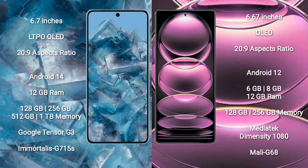Google Pixel 8 Pro comes with 12GB RAM and 128GB, 256GB, 512GB, or 1TB internal storage. It features the Google Tensor G3 processor and GPU G750.